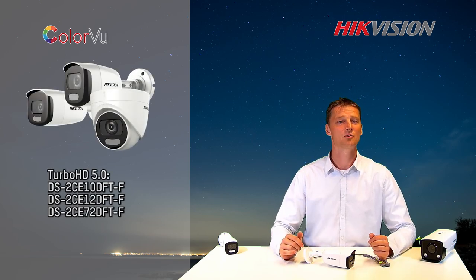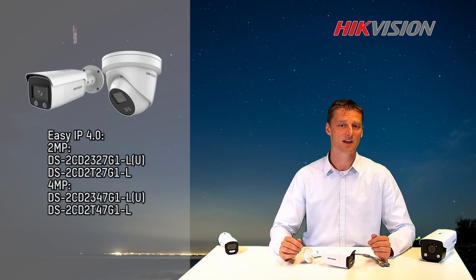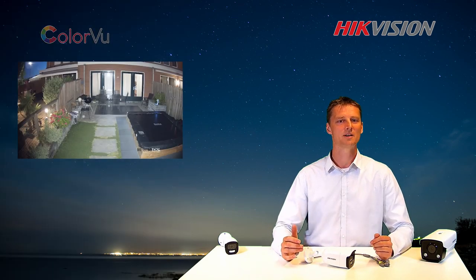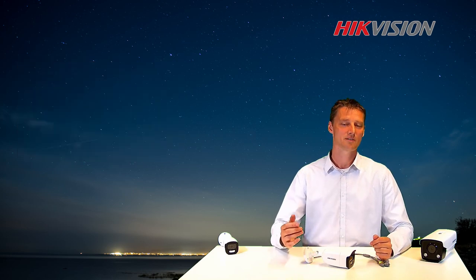This new Color View Camera is available now in High Vision Turbo HD and Easy IP product lines. So let's keep the colorful and detailed image all through the day and night. My name is Arnaud Tromp. Thank you for watching.